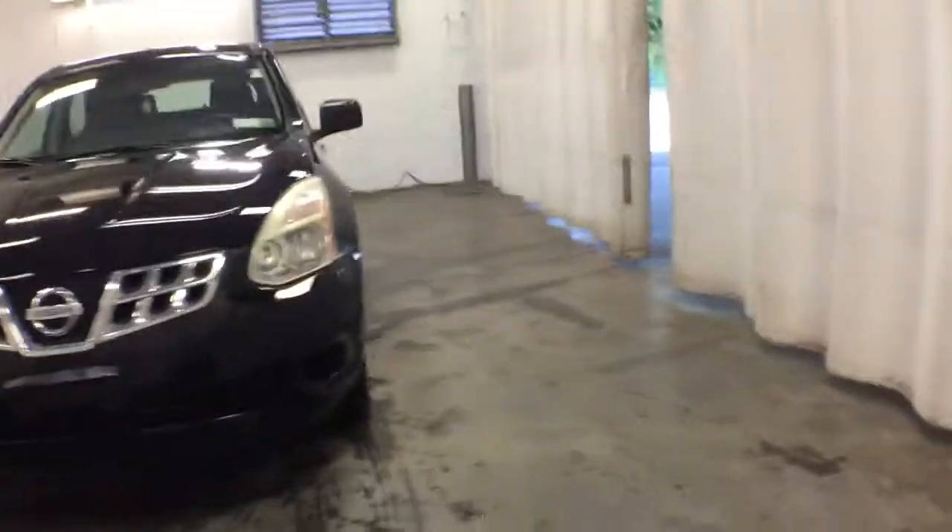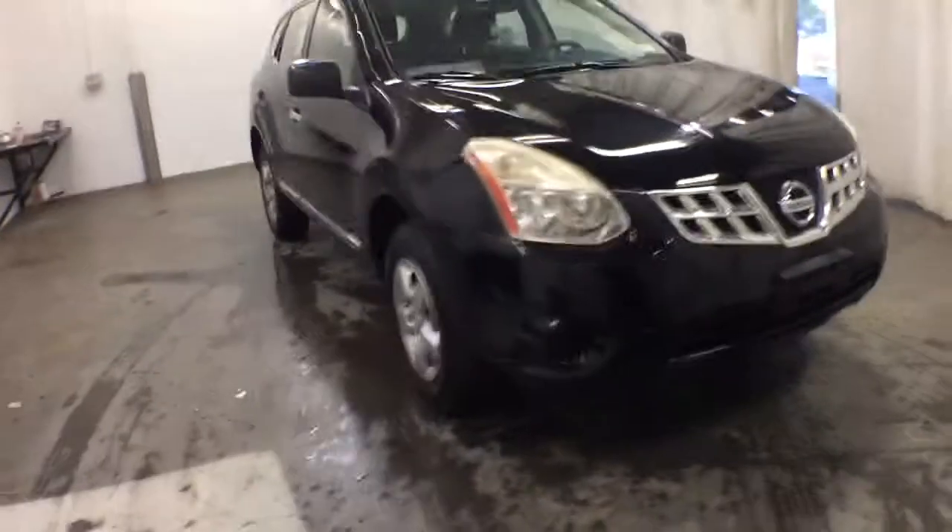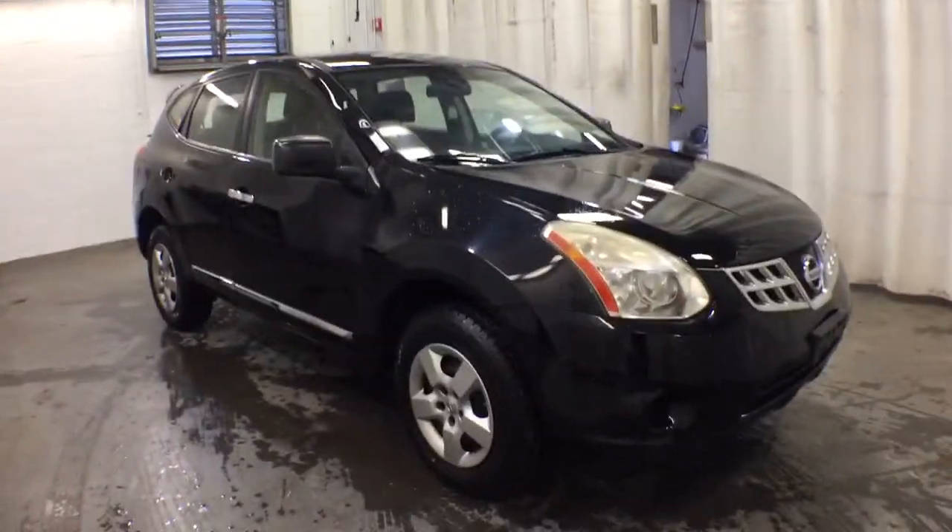Your next car could be the 2012 Nissan Rogue. With less than 150,000 miles on the odometer, this vehicle provides excellent value.